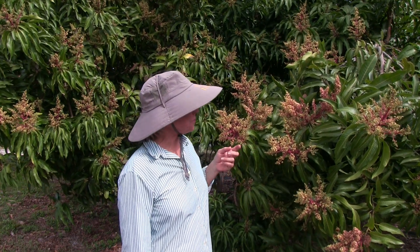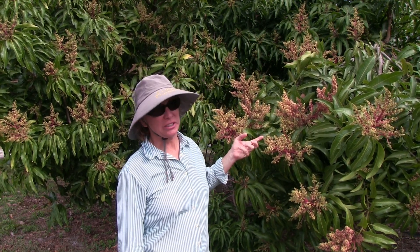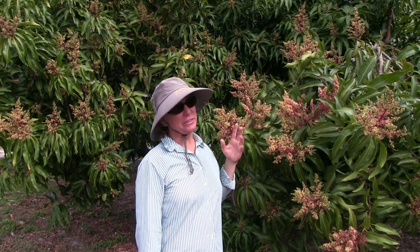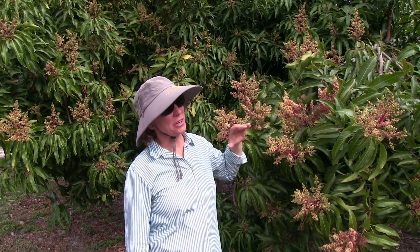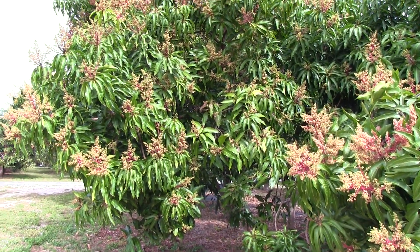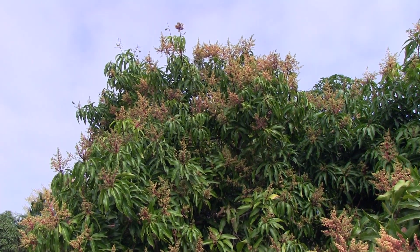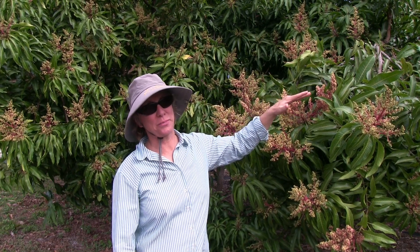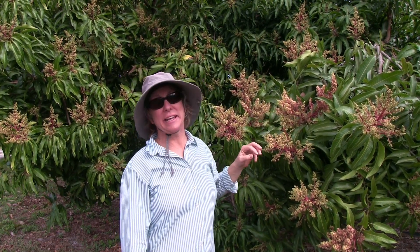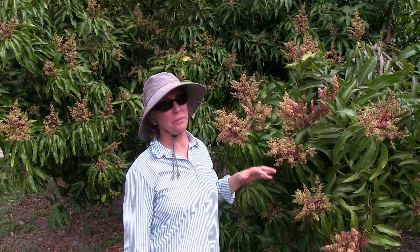These flowers look great — they don't look like they're dried out at all. But location matters. In this grove, most of our trees are about the same height, so one row will protect the next row from a lot of the wind. But at the top of the trees and at certain parts of the grove, there's just nothing you can do. The wind is hitting those trees and those flowers might all die without being pollinated.